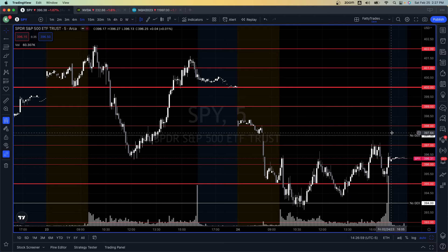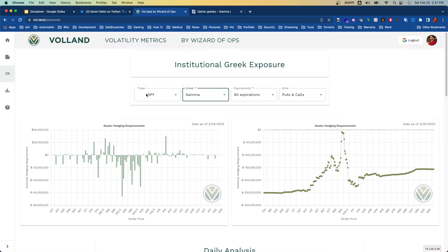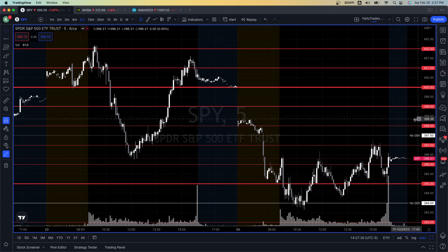Gamma fell off at 394, and then again 397.50 was another area. If I hover over the chart we can see it clearly. Normally we just have even strikes, but we do have those 50-cent strikes that come into play from time to time. We can see 397.50 and 398 are both areas where gamma just falls off. I wanted to mark that specifically. So we have no GEX at 397.50, no GEX down at 394, and then negative gamma scattered throughout — meaning price is going to be assisted by dealers as it flows through these levels, both up and down.